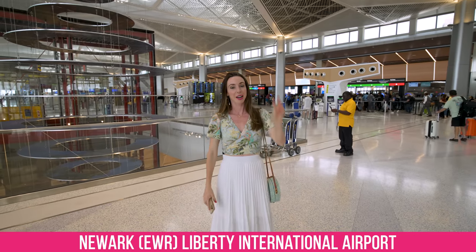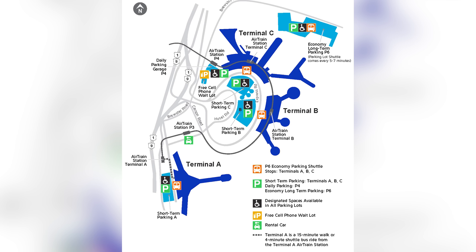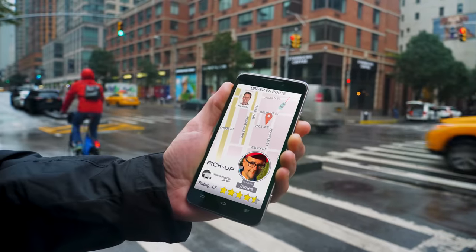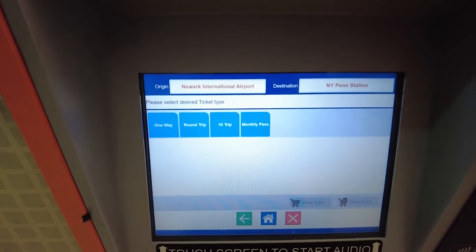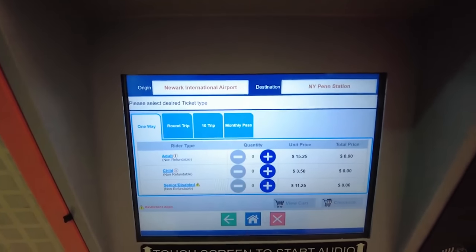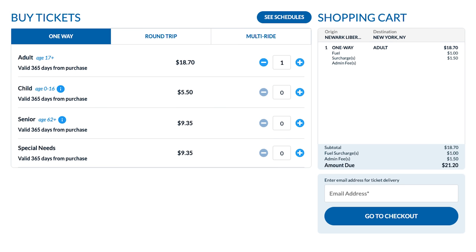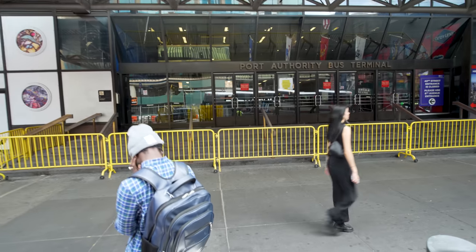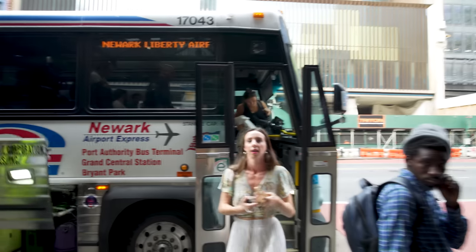Now we're here at Newark. This airport has three terminals, and there are two ways to get to the city using public transportation. The first costs $15.90 — taking the air train to Newark Liberty Airport Station and then the subway the rest of the way. But for only a few dollars more, at $21, you can take the Newark Airport Express shuttle. This is way easier: get on here at Newark Airport and get off in Times Square — no need to lug luggage between trains, just sit down and get off.